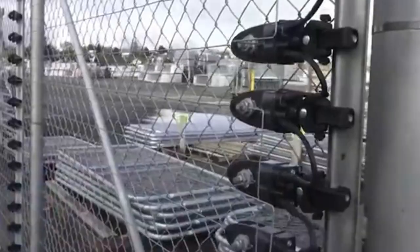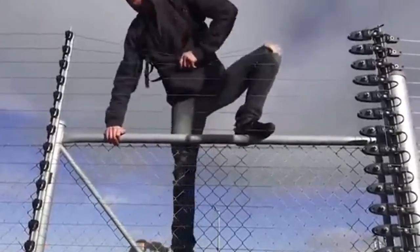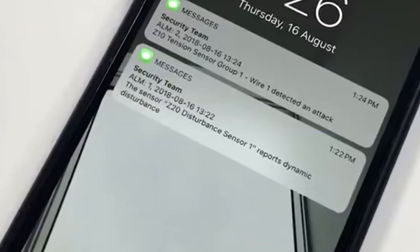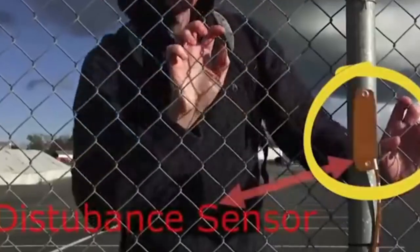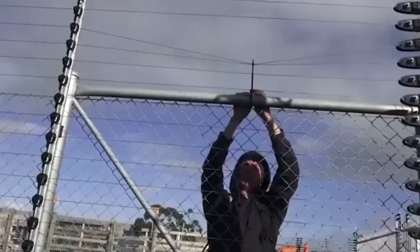Continuing — this particular electric fence model can be tailored to zap only those attempting to climb the fence, preventing accidental shocks. When paired with a sensor system, cameras, and smartphone alerts, the user gains thorough information about the situation. This makes it easy to distinguish between an intruder and a mere passerby who might have accidentally bumped into the fence, such as a cyclist.